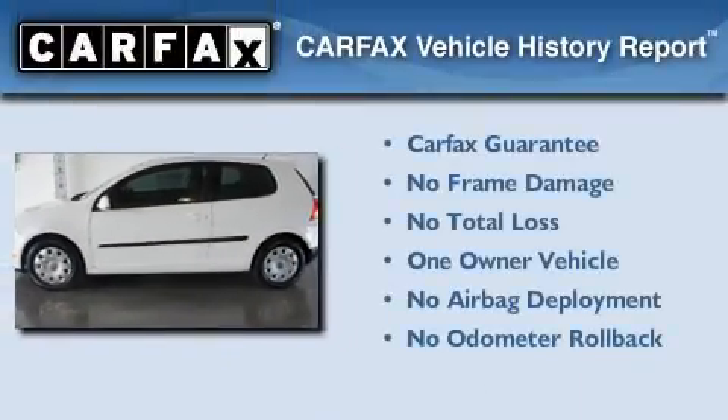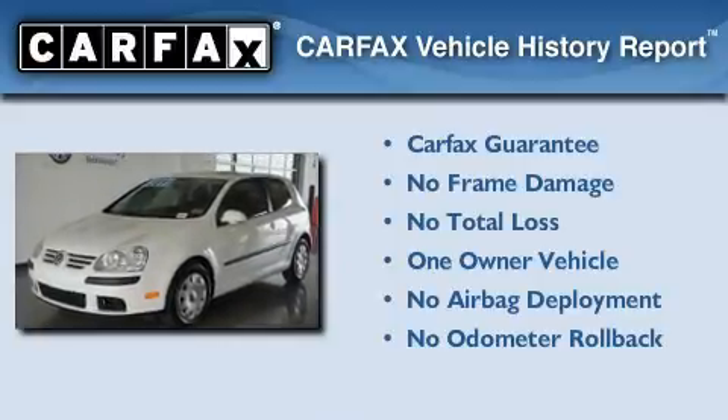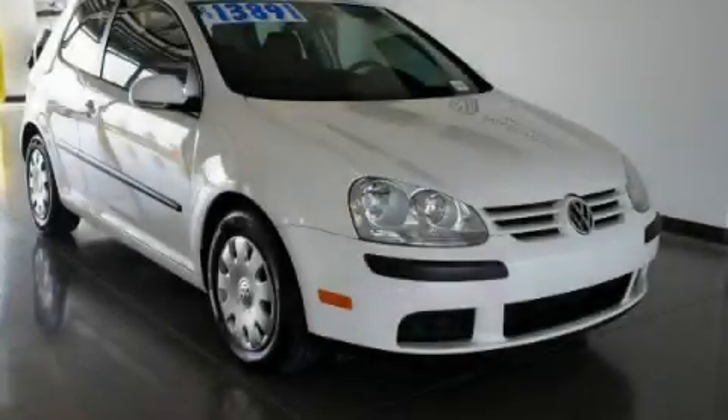This Volkswagen has had only one owner, and it qualifies for the Carfax buyback guarantee. Call now to find out how you can own this breathtaking vehicle.